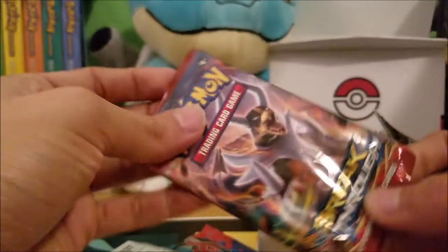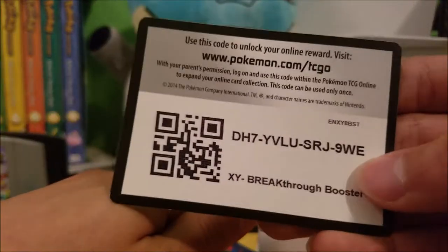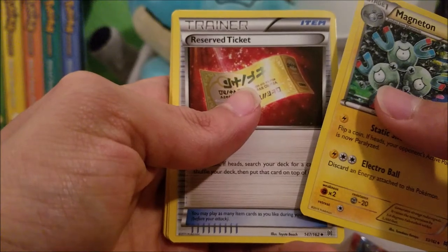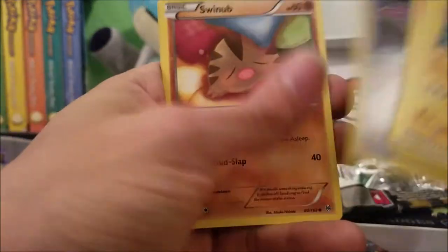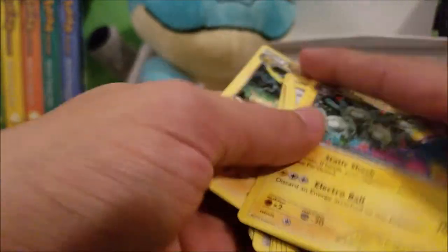Next one is the Breakthrough pack. Might as well give that code away — that's for the Breakthrough Booster Pack. We got a Magneton, Reserve Ticket trainer, Kirlia, Sandshrew, Flabébé, Fennekin, Starly, Swinub, Misdreavus Reverse Holo, a Raichu — and that Raichu is our rare.